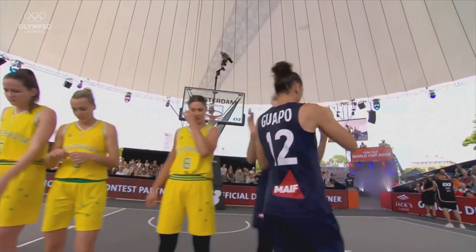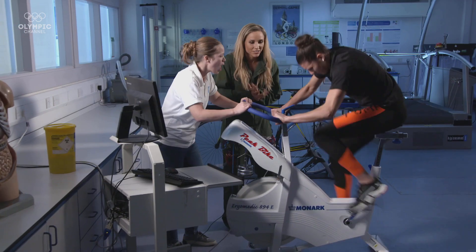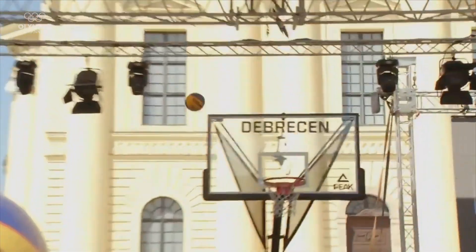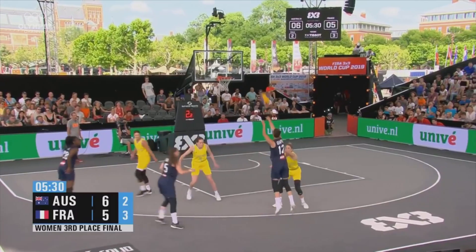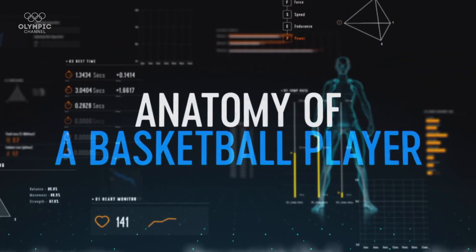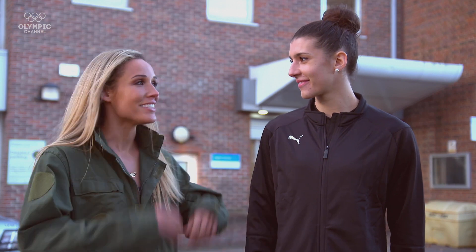France's Leticia Guapo is ranked as the world's best female three-by-three basketball player. With help from U.S. Olympian Lolo Jones, we're putting her through a series of tests to understand more about what makes her so good at her sport. I'm Lolo Jones and welcome to Anatomy of a Basketball Player. Joining me here at Kingston University in England is French 3x3 star Leticia Guapo.